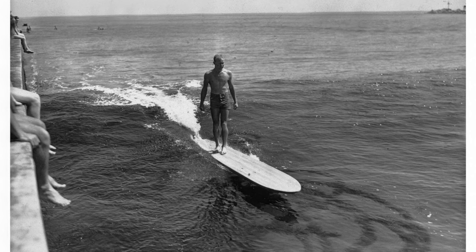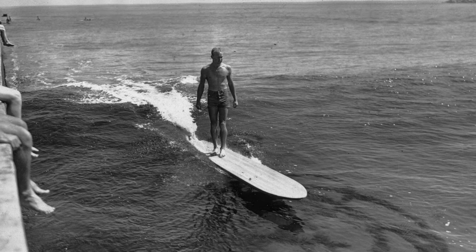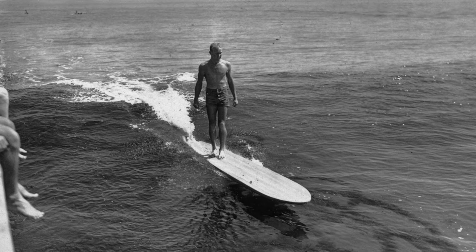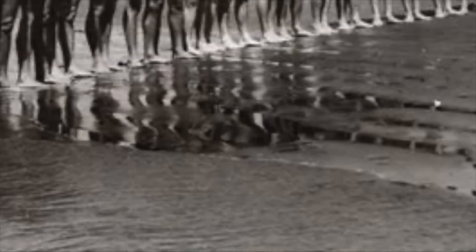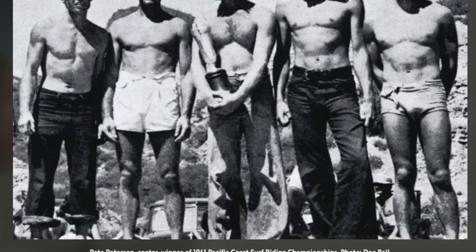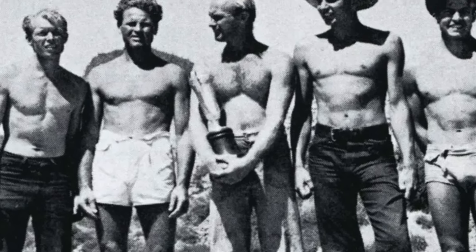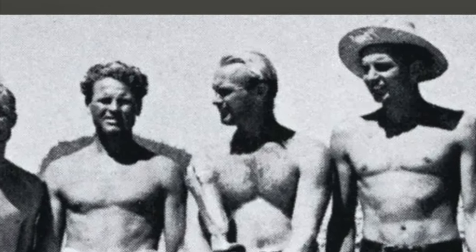Pete Peterson: gruff and durable surfer, paddler, and lifeguard from Santa Monica, California. Four-time winner of the Pacific Coast Surf Riding Championships — '32, '36, '38, and '41. Peterson began surfing at age 8. In 1932, he was included among the first group of Santa Monica lifeguards, and he was twice the winner of the Pacific Coast Lifeguard Championships. He was described in a Los Angeles area newspaper as the 'bronzed paddle star of Santa Monica.'